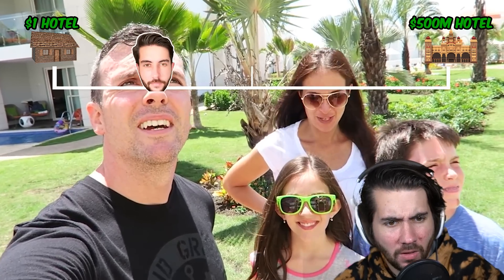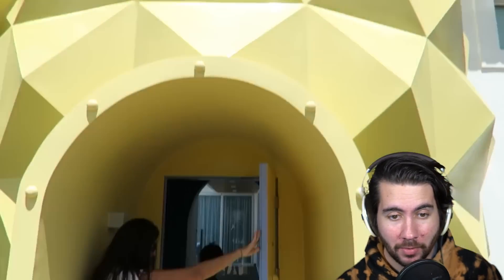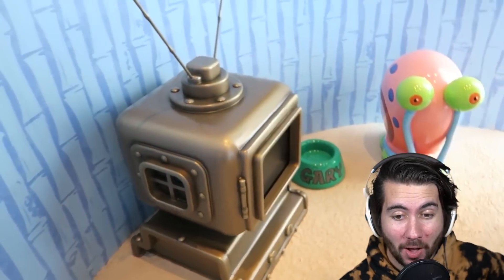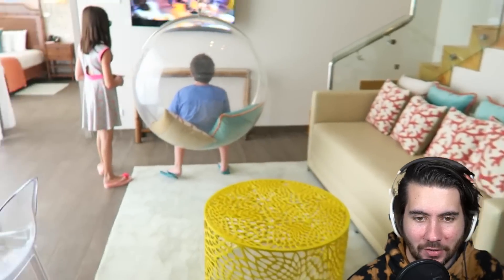But here's a SpongeBob house. Let's go inside. Oh, it's actually like a legit house, not like a little cardboard one that a YouTuber builds. This is legit. Whoa. That's crazy. This is a SpongeBob house. Is this like a playhouse for kids, or can you actually go here? There's like no context.